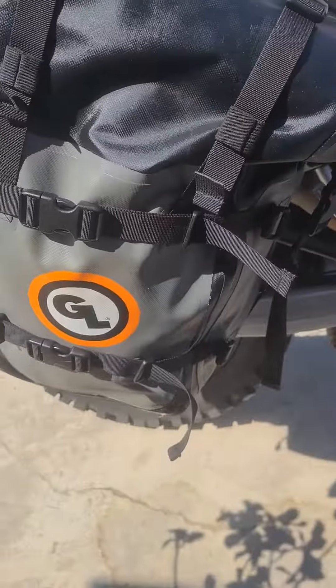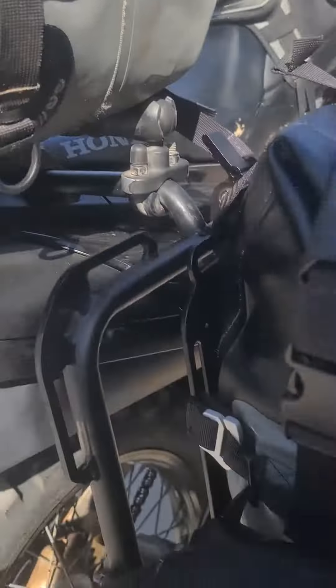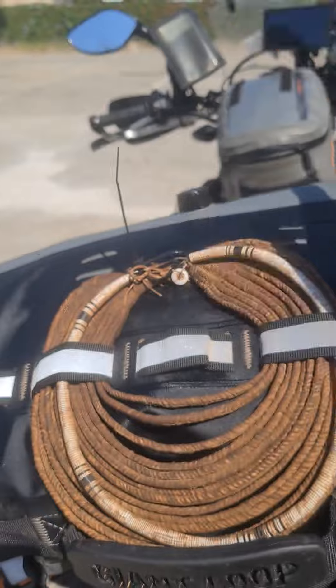Side pannier for food, spare parts, cooking, and eating. This one's first aid gear, zip ties, and a net for luggage if I need to bring some groceries.